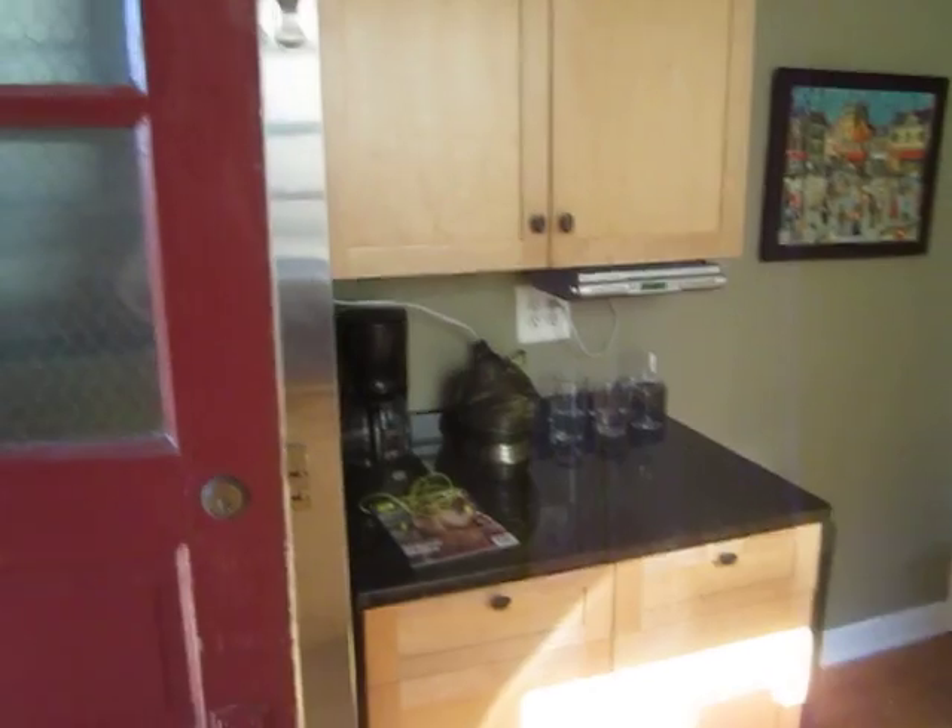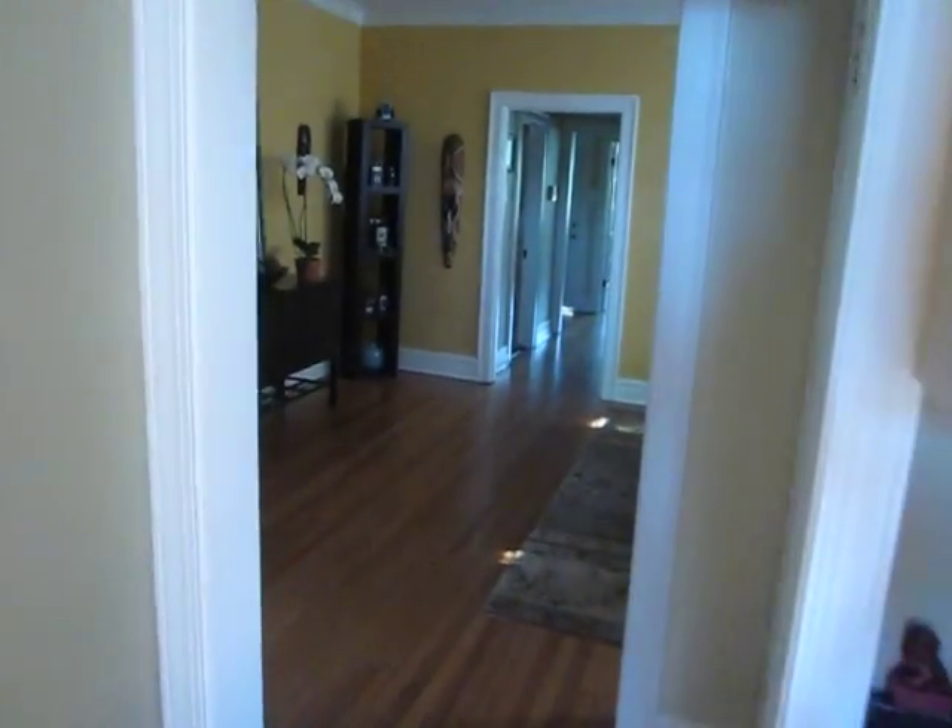Moving around and walking into the dining room. This is one of our favorite things in here — laundry!